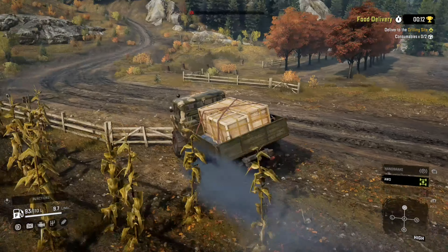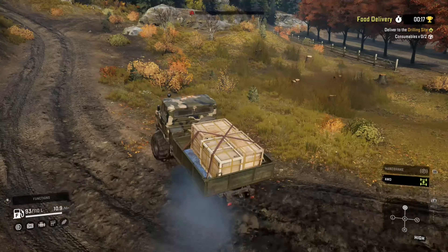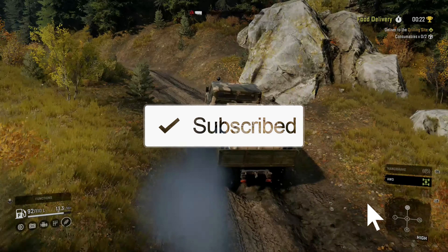I hope this video helps you pick the right truck for whatever job you have planned next in SnowRunner. Don't forget to hit that like button and subscribe to the channel. As always, thank you for your support and see you next time.